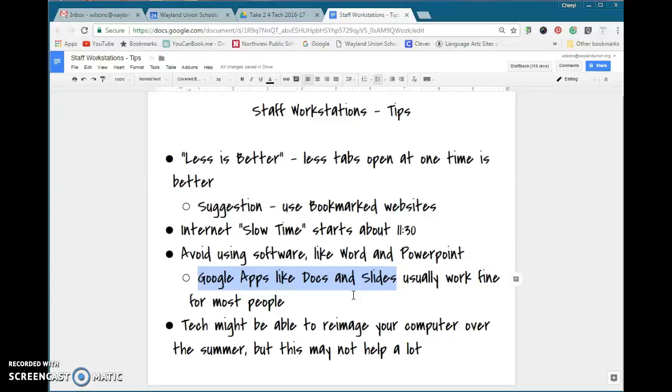If you need a little help with it, just let me know. I think they're actually easier to use because there are fewer bells and whistles to confuse you. Also, before we head out for the summer, tech is going to try to re-image the computer stations. It may not help a whole lot, but it will help some things. So those are your tips — hopefully we can keep these machines running and save you a little time.